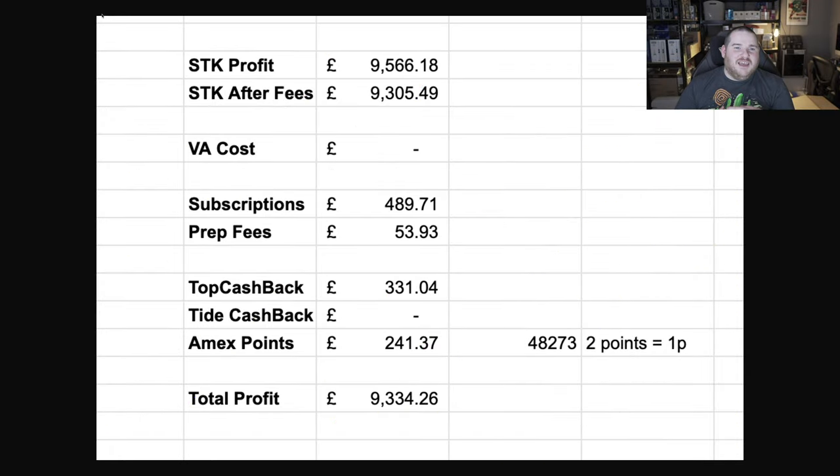So starting from the £9,566, that dropped down to £9,305. There's no VA cost this month, however a new VA is starting next month so that'll come in. I paid nearly £500 in subscriptions — these are for Discord groups like Mental Picks and Resale Concierge, links in the description if you want to join. I'm also subscribed to softwares like Sellerboard, Seller Toolkit, Buybot Pro, and Profit Protector Pro to help manage my Amazon business, coming to about £500. I spent about £54 on prep fees this month. However I got back £331 in TopCashback and just shy of £250 in Amex points.